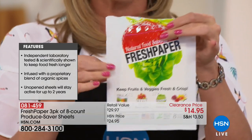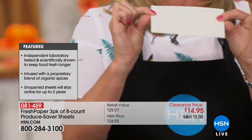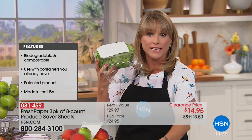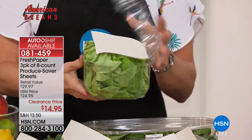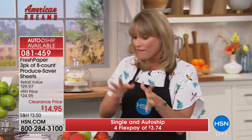You're getting a three-pack for half the retail price, with eight sheets per package — each sheet is good for a month. If you have a fruit bowl or purchase lettuce or berries in a container, you no longer need to move them. Just take a sheet, half a sheet, or a third of a sheet and pop it into the container it came in.